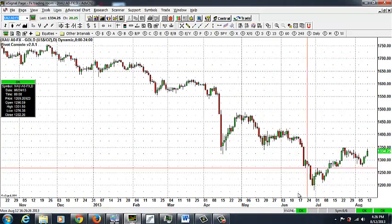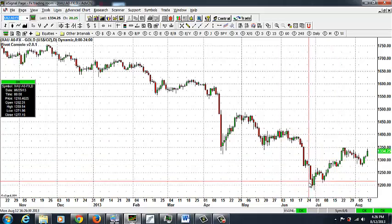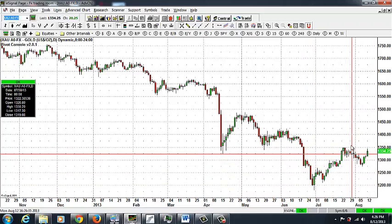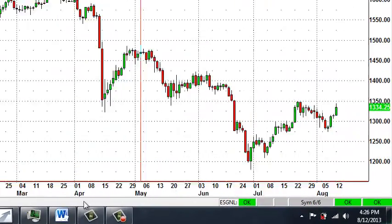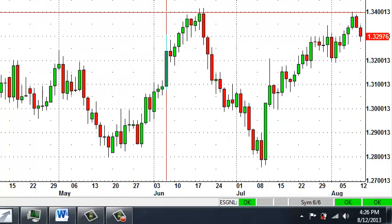Another one of our positions that is doing well is gold. We can see that gold has been moving up pretty nicely from the low that was made at 1200, and now the market is just shy of 1350 — so that's over a 150 dollar move. That's what I see from the currency markets for today.